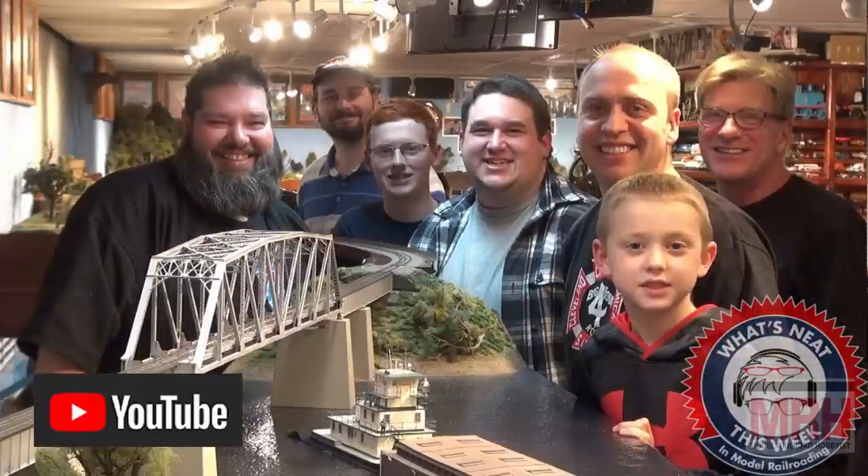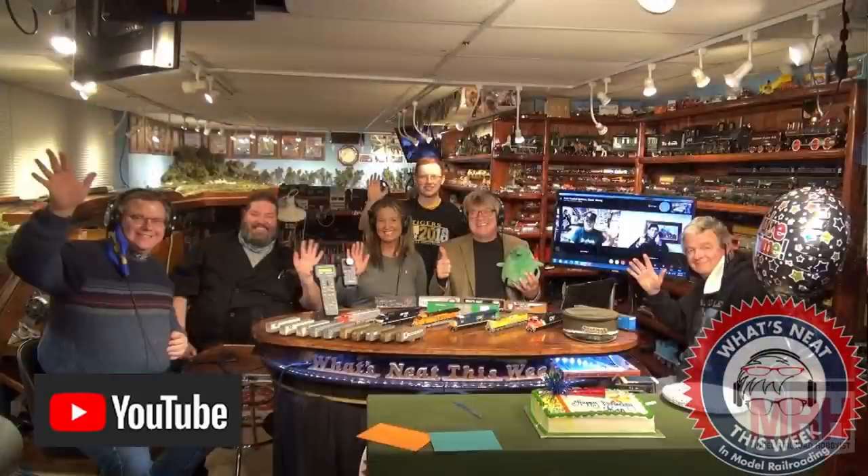Look forward to this new announcement from Walthers, and be sure to check out the What's Neat This Week podcast. We record four or five Saturdays every month, giving you updates on all the new information on the hobby, new products, special guests, and how-to segments. We talk about all subjects in model railroading. That's the What's Neat This Week podcast. And so with that, let's continue on with the rest of this August What's Neat.